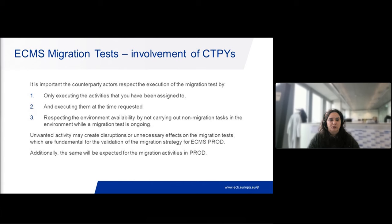Unwanted activity will create disruptions or unnecessary effects on the migration test that we cannot reverse or filter out. It's important we respect this to have valuable migration tests that are fundamental for the validation of the migration strategy for ECMS to production. We saw some activities in past tests that were not supposed to be carried out - some not even pertaining to migration, they were normal user testing. Even if you are not involved in the test, as will be the case for the majority of migration tests in the pre-prod environment, please take into account the dates and do not execute other tests during this time.